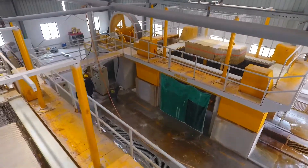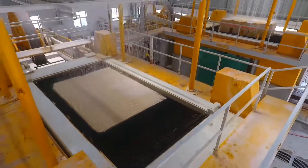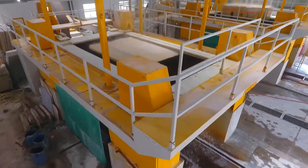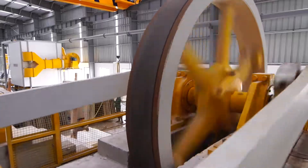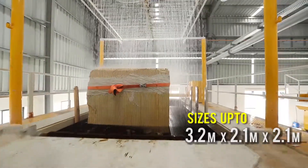With years of experience and research, our multi-blade gang saw machines are designed to cater to higher production at reduced cost. These machines are capable of sawing marble and granite blocks of sizes up to 3.2 meters by 2.1 meters by 2.1 meters.